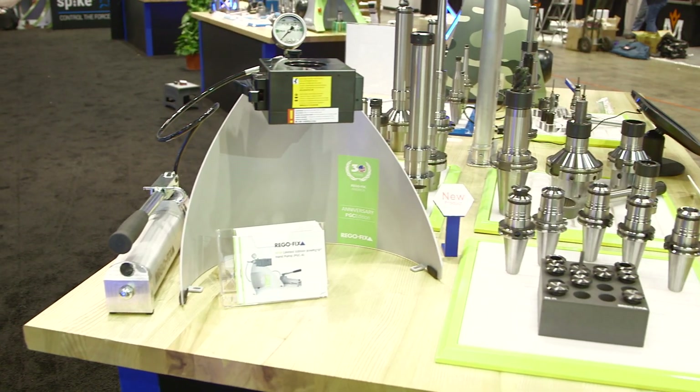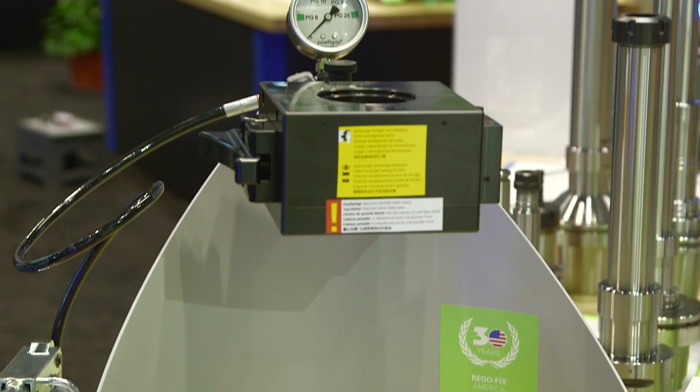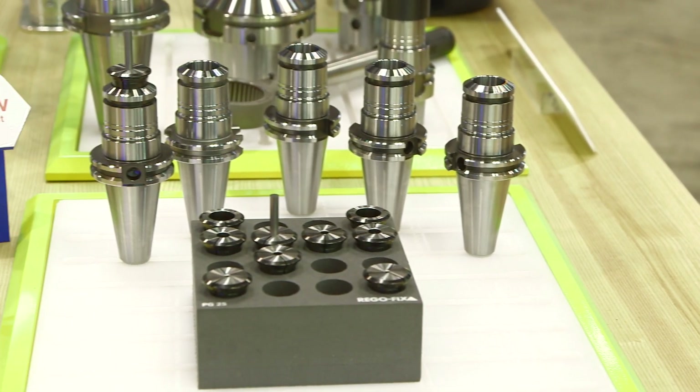We now offer an automatic system to press it in, as well as a hand pump system. We have a special anniversary edition we're talking about today. It's 30 years in North America, so we're offering the hand pump along with 10 collets and 5 tool holders of the customer's selection. That's a whole package we're offering at a special IMTS pricing.